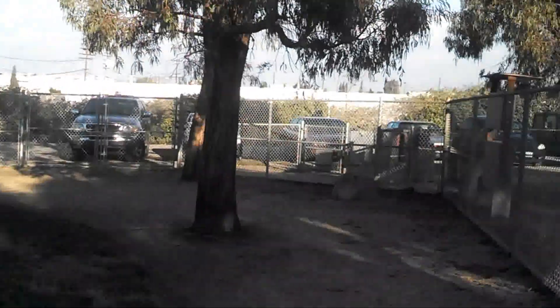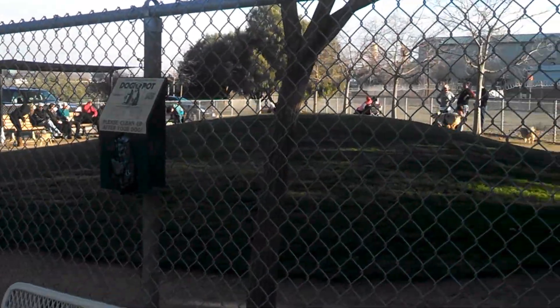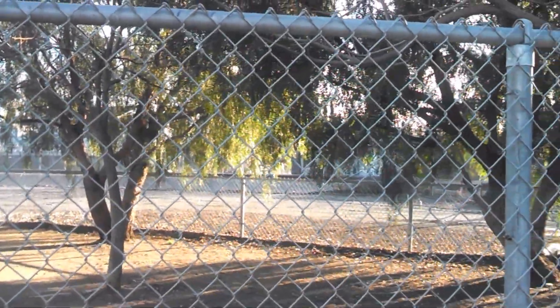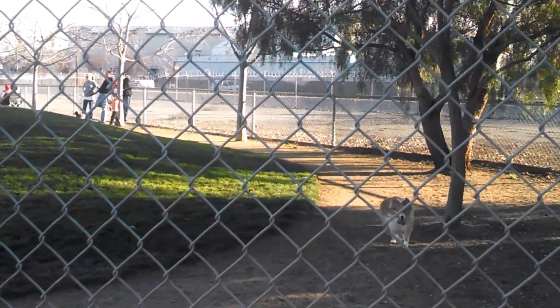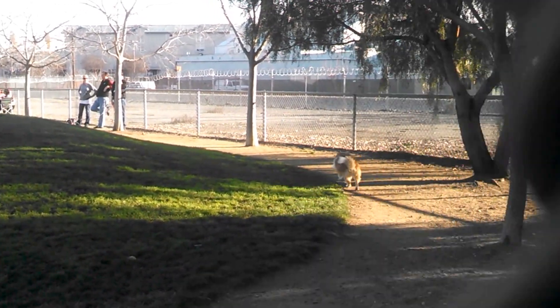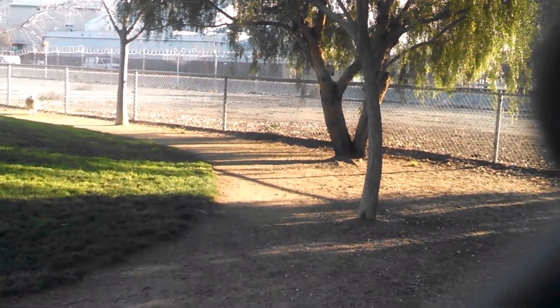Very nice park. Very well maintained. You do border on railroad tracks on that side, but there is another fence with barbed wire on the other side of the small dog fence. There's another barbed wire fence on the other side of that before you get to the railroad track, so there's no danger there.